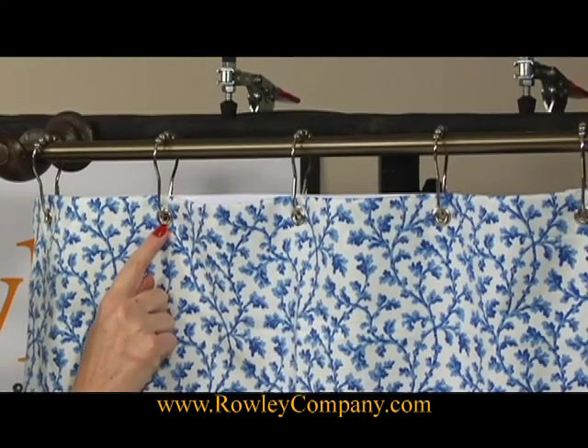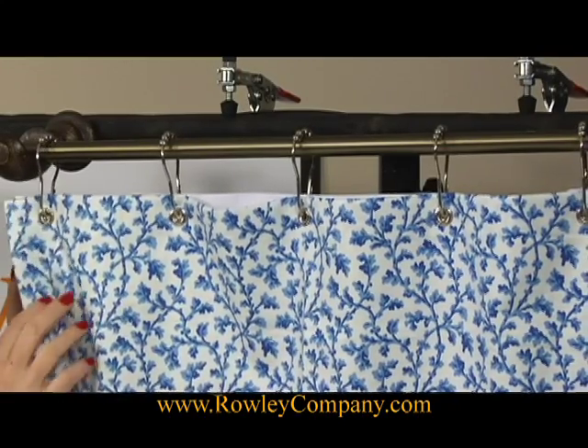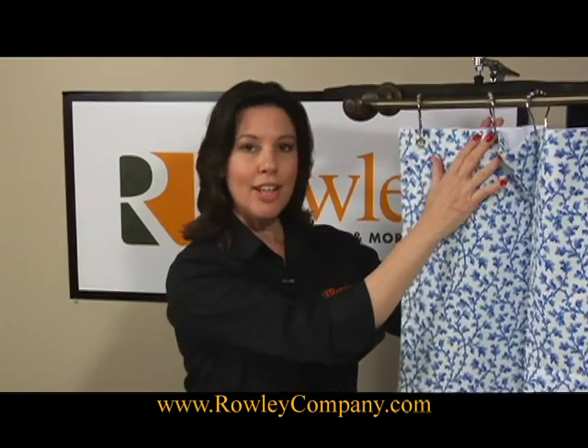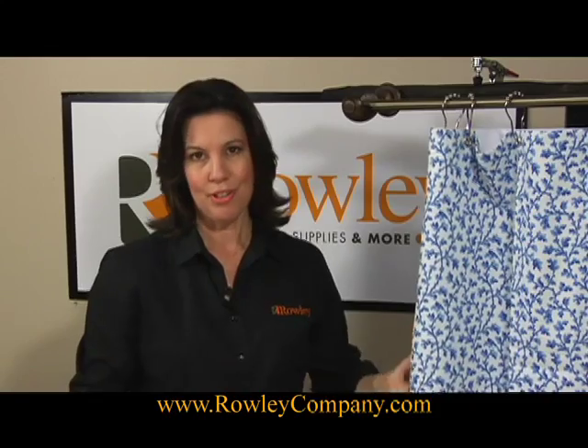I've used the number 2 grommets to make the shower curtain. I've also put the grommets in the shower curtain liner. I hope you'll enjoy trying some of these new products from Rolly Company. The Easy Glide rings come 12 to a pack, which fits most standard shower curtains.